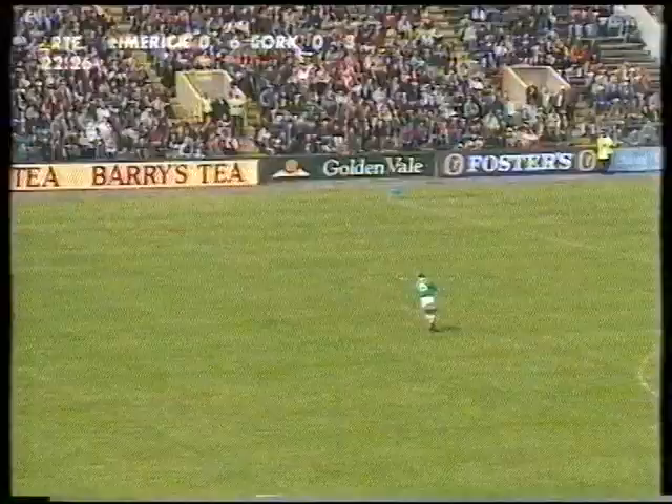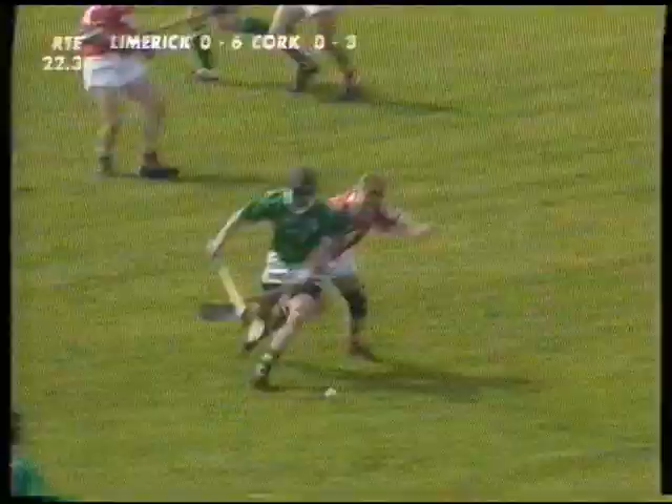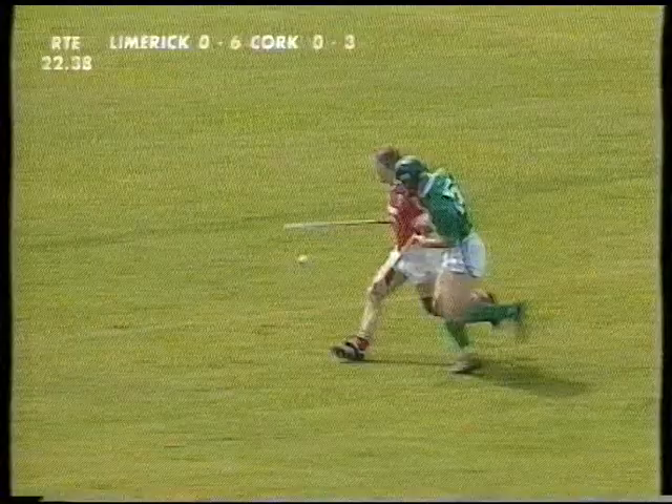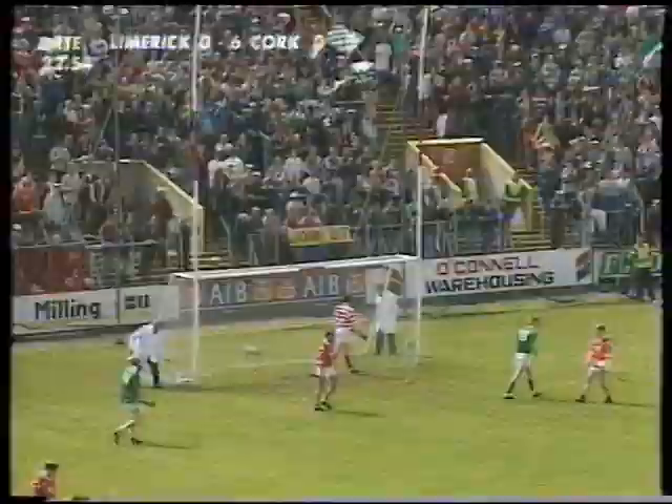Cork unbeaten in Championship hurling at Páirc Uí Chaoimh down the years — in fact you've got to go back to 1922-23 for the last time Cork lost in Championship hurling here. But that record is in real danger this afternoon. To Mike Galligan, putting a dance away from Teddy McCarthy — Teddy picks up an injury as Sean O'Neill hits it and he puts it over the bar. Sean O'Neill from Murroe-Boher getting his first point and making it 7 points to 3.